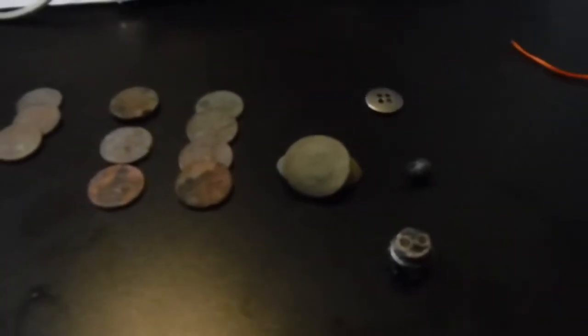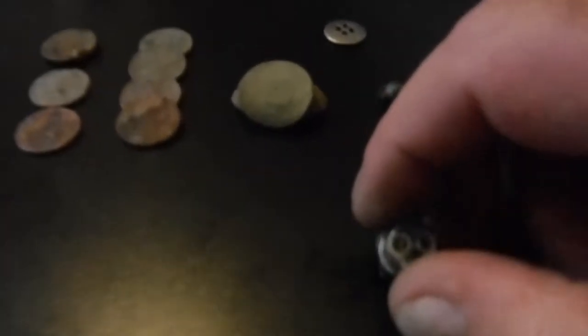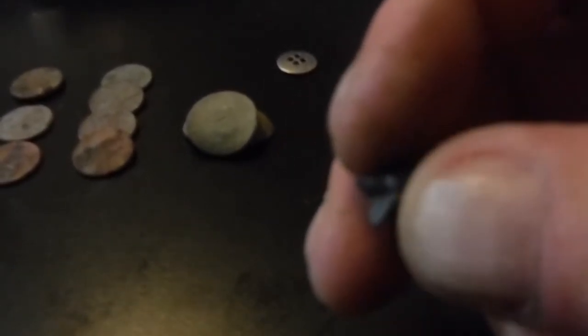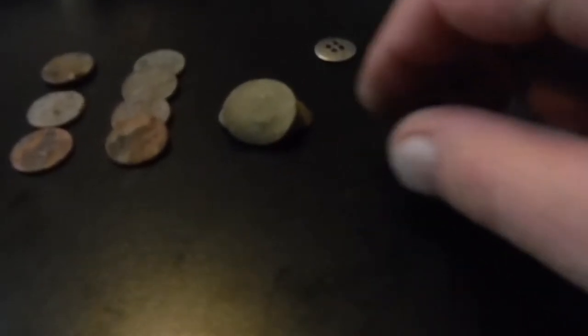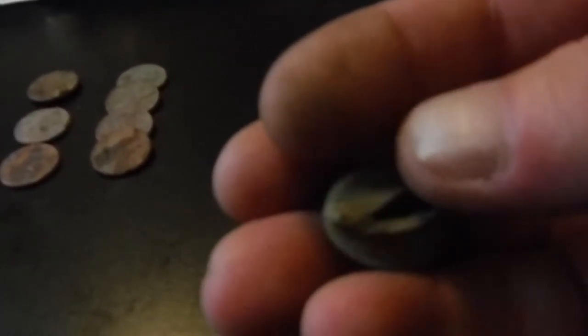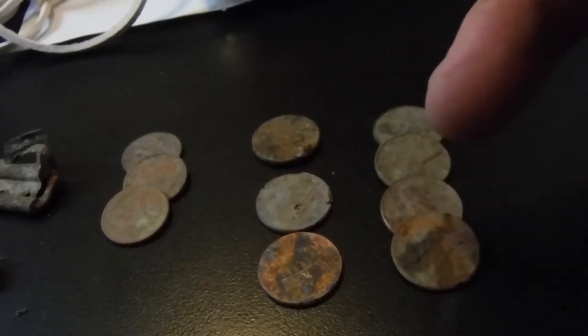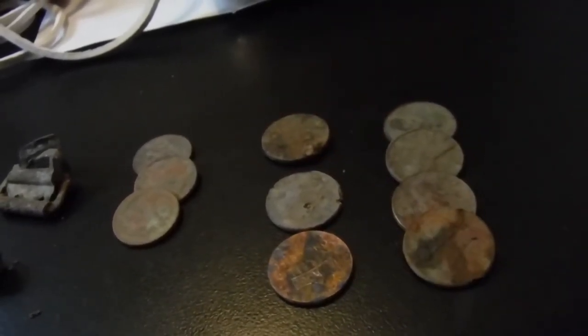These are the finds from today. Some kind of button — I think it's made of aluminum. This thing, whatever that is. A squeezed fish weight — fishing weight. A shotgun head stamp. Can't read it — I thought it was a cap, but this is from a shotgun shell. And I got 37 cents in change.